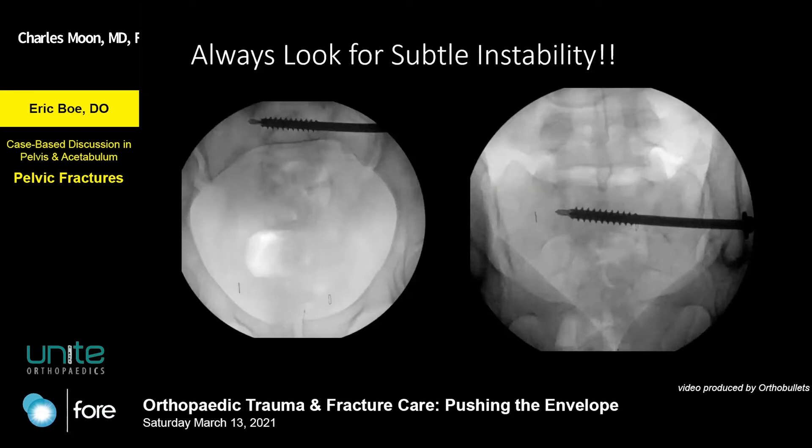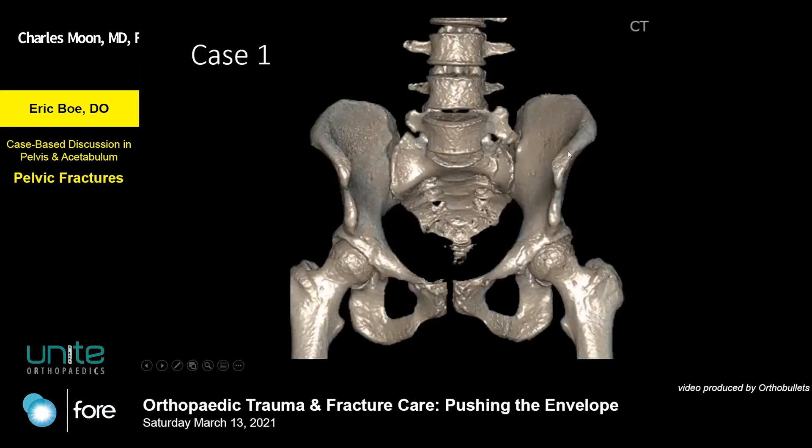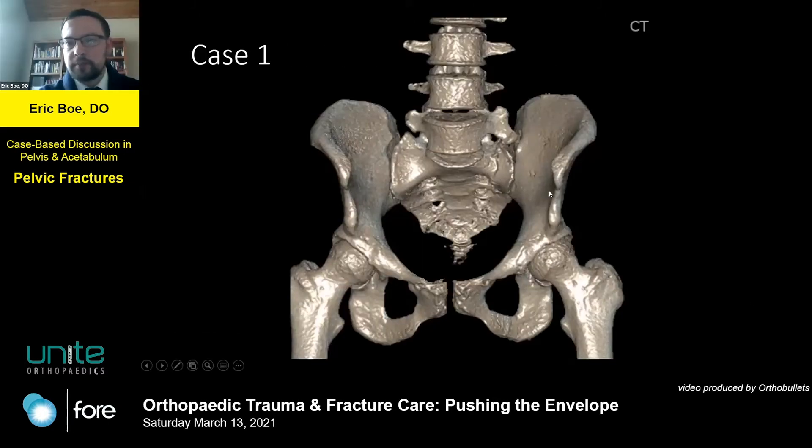What's interesting is you take that same X-ray — this is a high-energy, young patient, and your index of suspicion is much higher. Change that story to a 70-something-year-old from a ground-level fall and suddenly it becomes more innocuous — and you probably wouldn't even have X-rays with the bladder full of contrast. Also, sacral dysmorphism with L5 articulating with the ilium can make it more challenging and can significantly complicate screw placement.